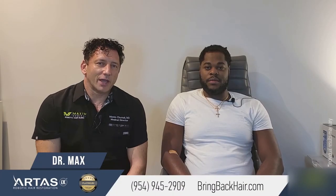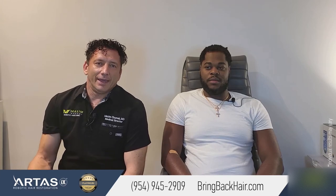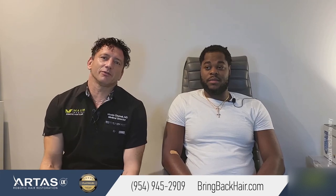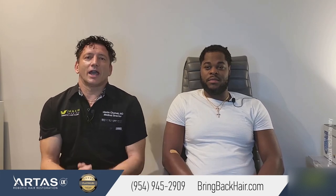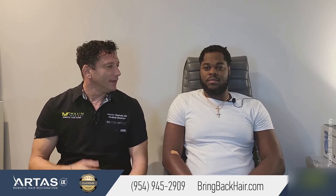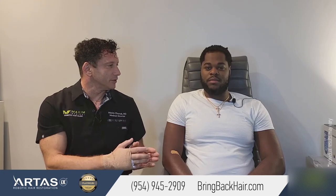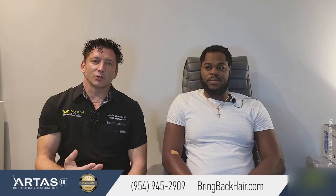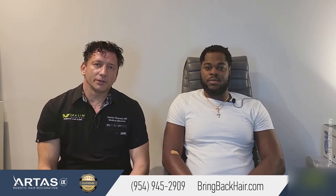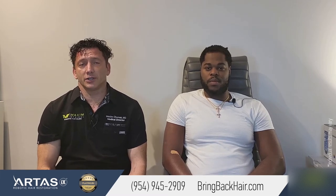Hi, I'm Dr. Max, here at the Dr. Max Restoration Center in Fort Lauderdale, Florida. We have Jordan today, who kindly agreed to give us a little bit of insight as a patient about the procedure, about the expectations, and what has happened since the surgery about a year ago, and how the progress went. To give you a little background, we saw Jordan approximately a year ago for a FUE — follicular unit excision — procedure.